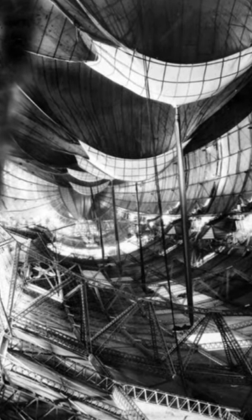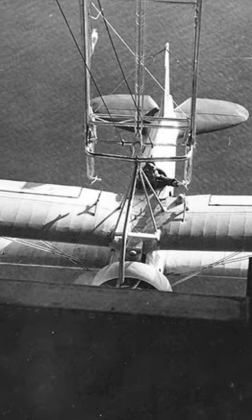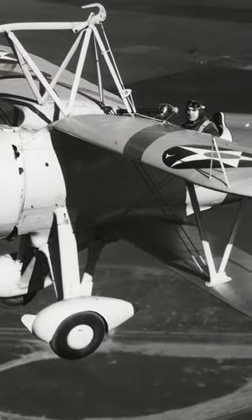What made these airships truly unique were their built-in hangars, which allowed them to carry and launch up to five Curtis Sparrowhawk biplanes during flight. The planes were launched from a T-shaped opening in the bottom of the airship's hull. To retrieve them mid-air, a trapeze arm would be lowered, and a skyhook attached to the plane's wings would be seized.